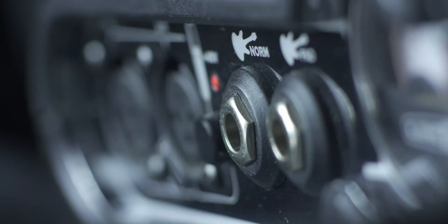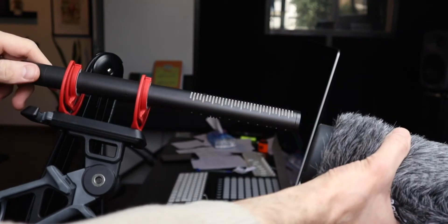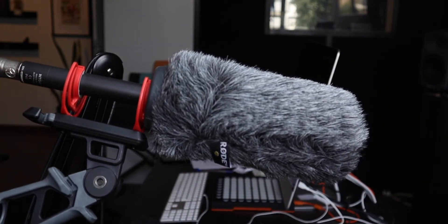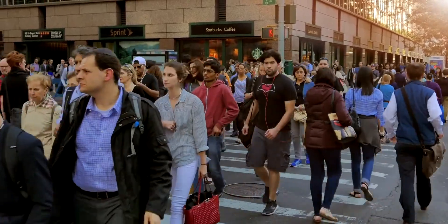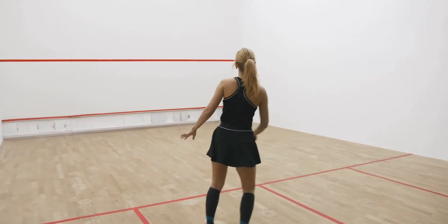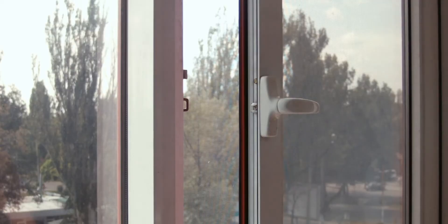Acoustics. Before we even talk about gear, let's talk about your location and the things you should avoid in advance, like noise. It's much easier to prevent additional noise from being picked up by the mic than trying to remove it later. Noises to consider are external noises and reverb, which is basically the reflection of your voice pounding into the walls and returning with a slight delay into your microphone.